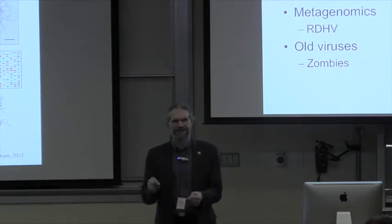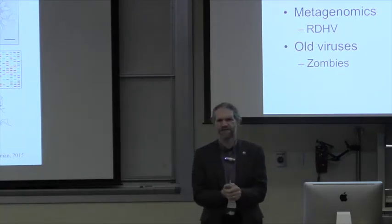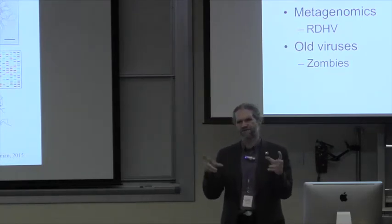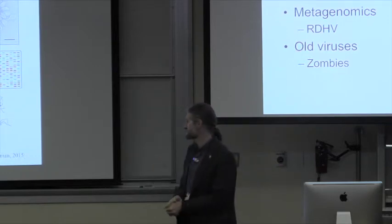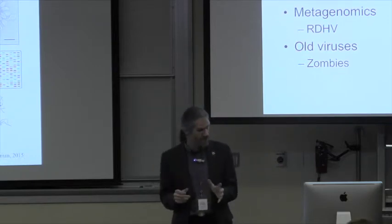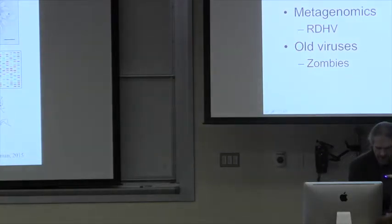And then zombie viruses from hell — that's the other title for my talk — which I'll talk about right at the end, and which hopefully will lead nicely into Dr. Nelson's talk about vaccines, because we think we may have found something that could be extremely useful in terms of vaccine discovery. To keep track of where we are, I've basically put up three icons here.